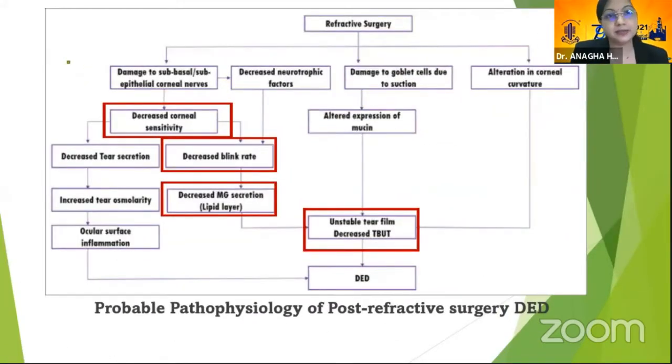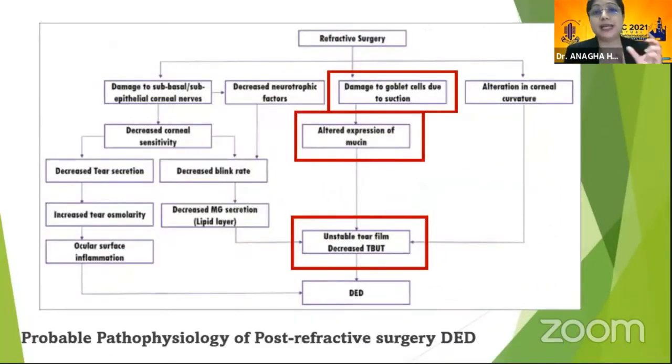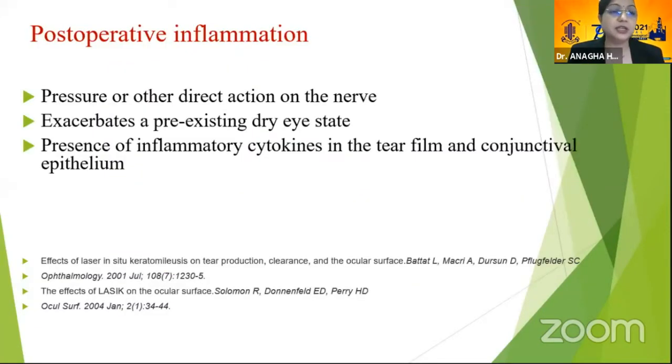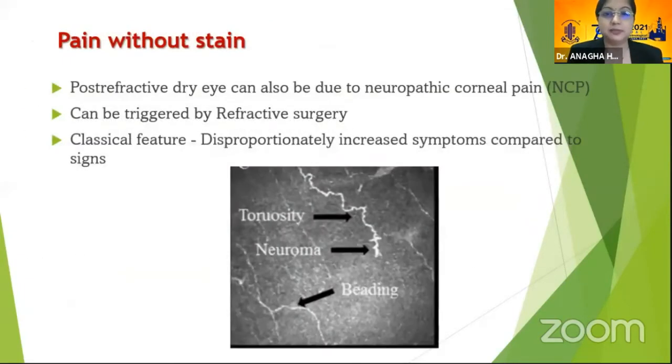Another pathophysiological mechanism is decreased blink rate due to decreased corneal sensitivity, causing decreased meibomian gland secretion, unstable tear film, and decreased TBUT. There could also be damage to goblet cells due to suction, leading to altered mucin expression and tear film instability, or alteration in corneal curvature causing altered mucin expression. Dry eye has a significant inflammatory component — it is essentially an inflammatory disease — and pressure or direct nerve action can trigger release of inflammatory cytokines in the tear film and conjunctival epithelium, exacerbating pre-existing dry eye.